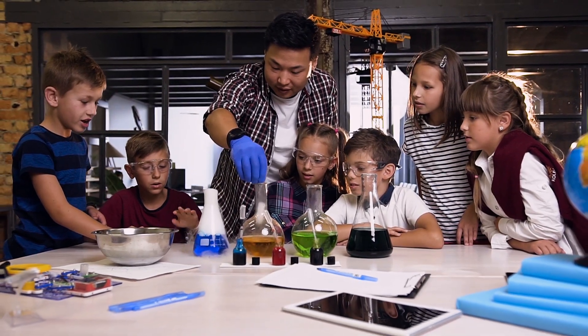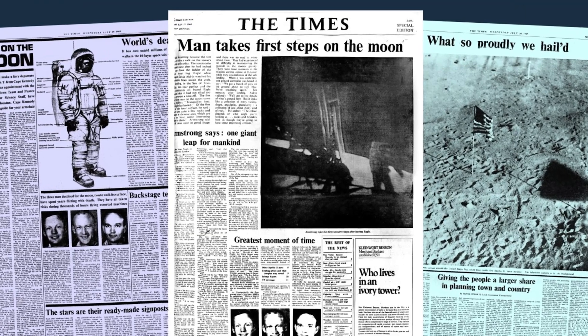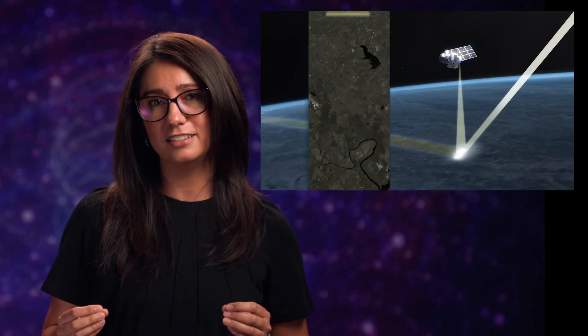Science communication can take many forms: outreach events held by a local science center, publications like those in journals such as Nature, and articles written for the public on topics such as the Apollo moon landings. NASA's social media profiles — covering everything from documenting their missions to sharing information on climate change — are also considered science communication.